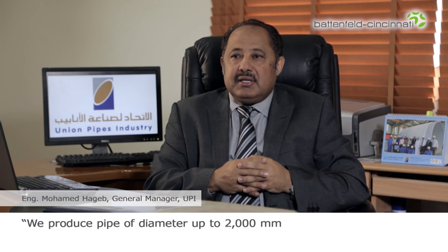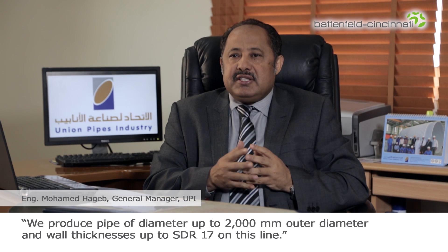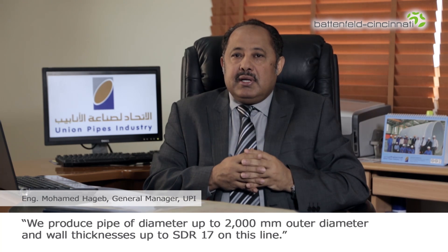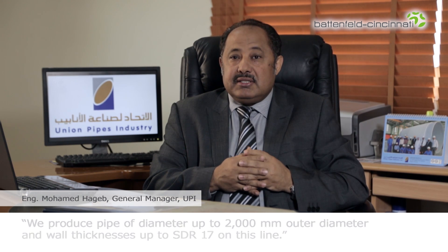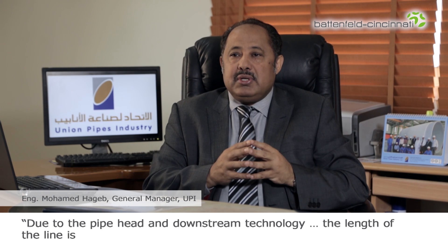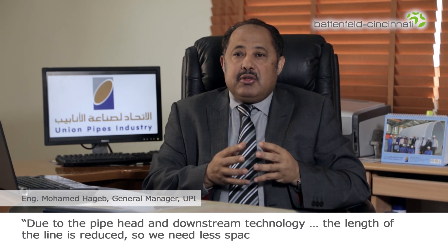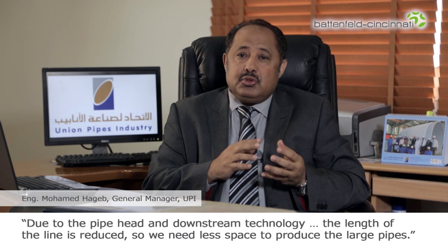We produce pipe of diameter up to 2000 mm outer diameter and wall thicknesses up to SDR 17 on this line. It is necessary that we can adapt the line quickly to our production needs. Due to the pipe head and downstream technology in combination with the very advanced internal pipe cooling system, the length of the line is reduced so we need less space to produce the large pipes.